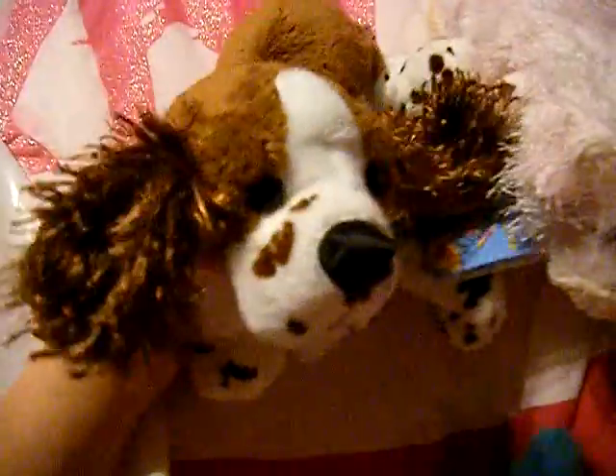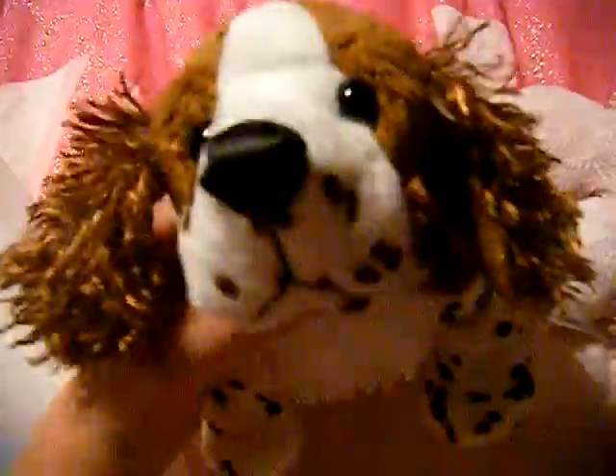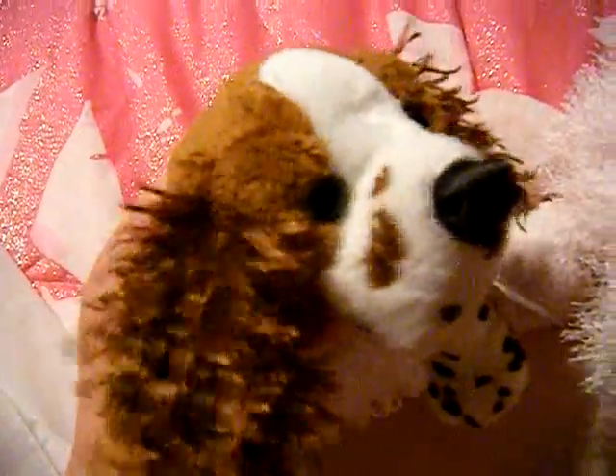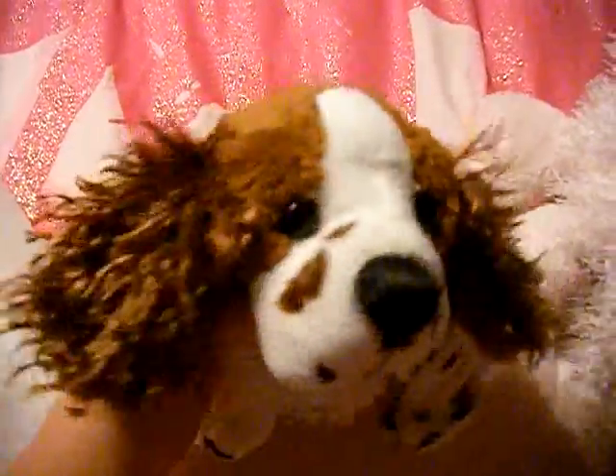And then I got the Springer Spaniel. Oh my god, it is so cute. Here's the tag and W. Her name's gonna be Esme — last addition to the Cullen family, but I just need Renesme.